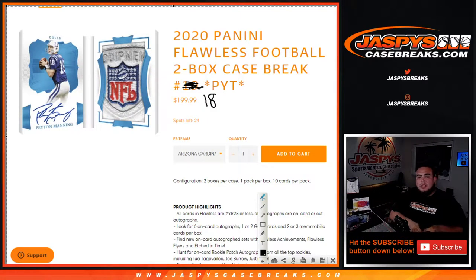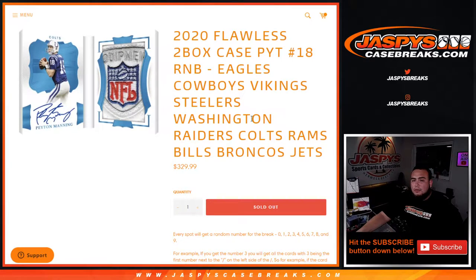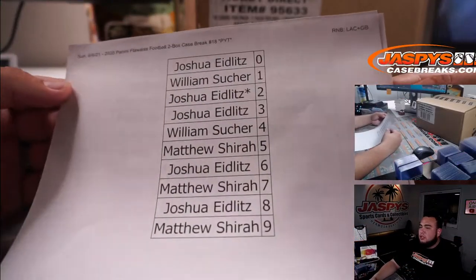What's up everybody, Jason for jaspyscasebreaks.com. 2020 Panini Flawless Football just sold out. This is a two-box case break, picker teams number 18. We had to do two random number block fillers — one was for the Chargers and Packers, and the other was for 11 teams: Eagles, Cowboys, Washington Football Team, Raiders, Colts, Rams, Bills, Broncos, and Jets. I have all the lists printed out.